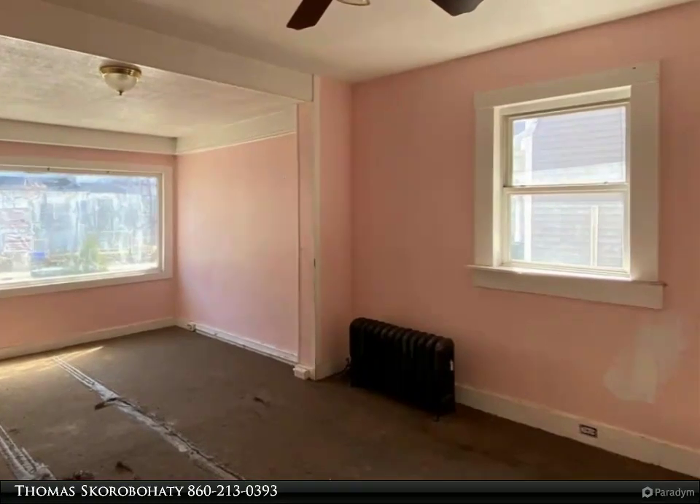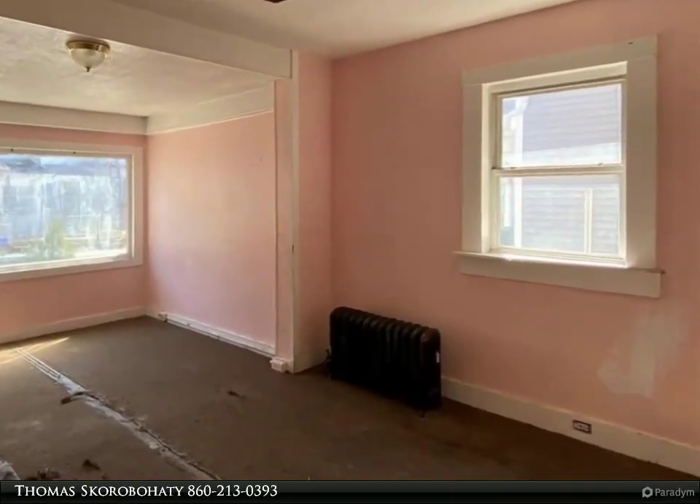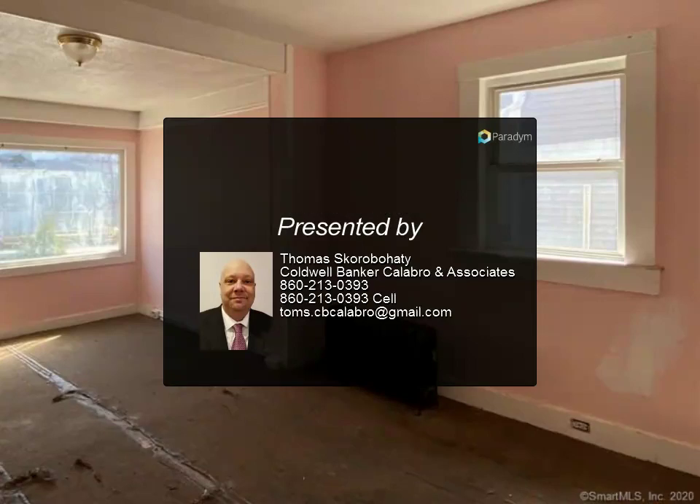This property is eligible under the Freddie Mac First Look Initiative through April 9, 2020. Investor offers would be eligible for review and acceptance on April 10, 2020. See Agent Remarque.